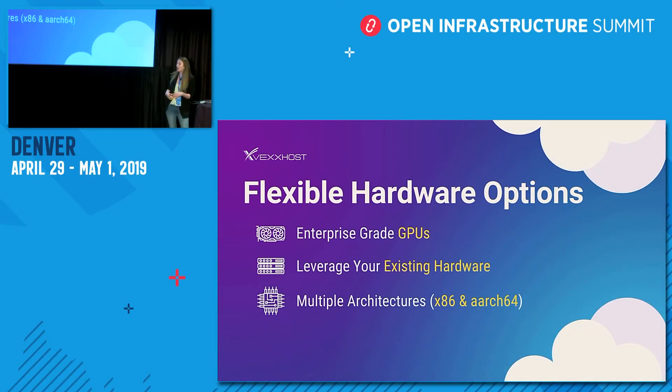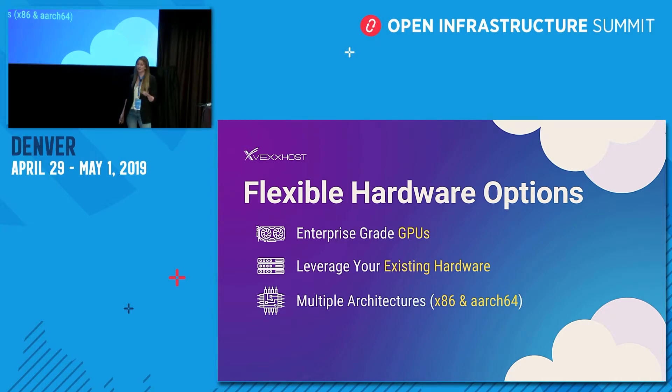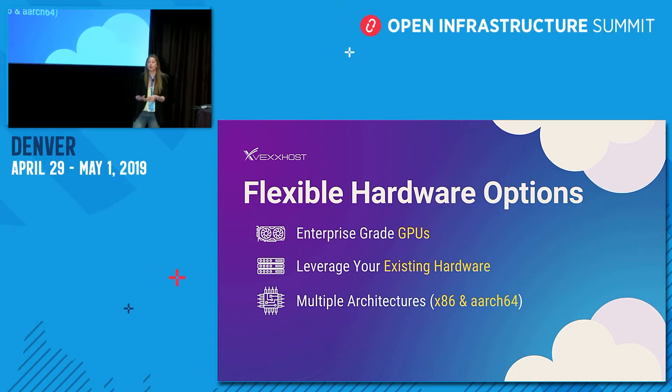Along with our private cloud offering, we also deliver flexible hardware options. We give our users access to enterprise-grade GPUs, custom hardware, as well as the ability to leverage their existing hardware. This is managed through OpenStack, having all of the drivers readily available for your existing hardware, as well as through our on-premise private cloud options. We also have multiple architecture options such as Intel or ARM — we don't believe in a one-size-fits-all strategy.